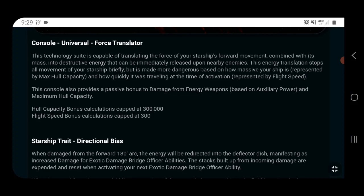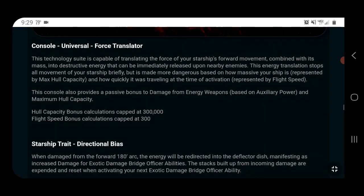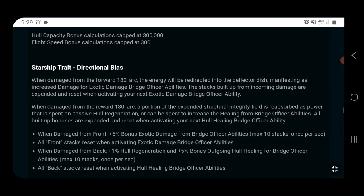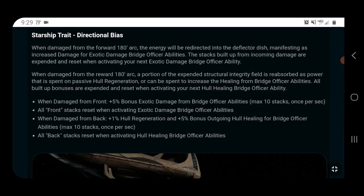The Force Translator provides passive bonuses to energy weapon damage based on aux power and maximum hull capacity. When activated, it stops all movement of your ship and releases a point-blank AOE — the more massive your ship and the faster you're moving, the more damage you do. Damage caps out at a hull of 300,000, which is difficult to reach, and flight speed caps at 300. It could be useful for ships that have trouble stopping and have bad inertia.